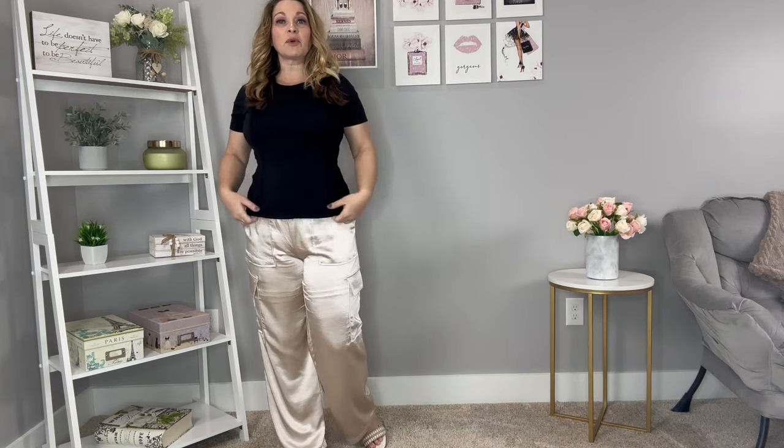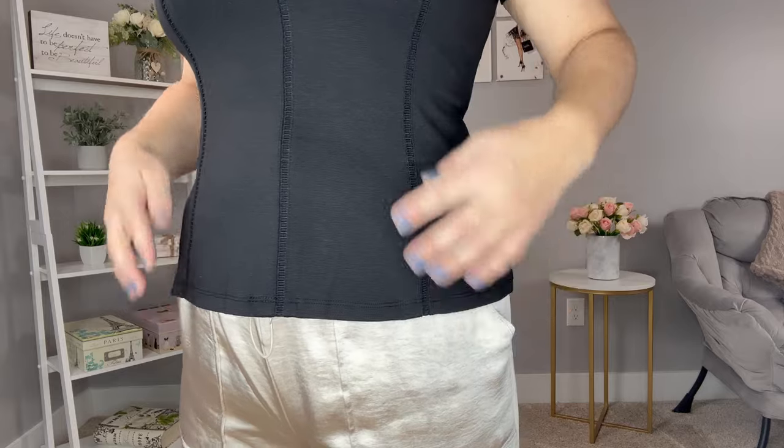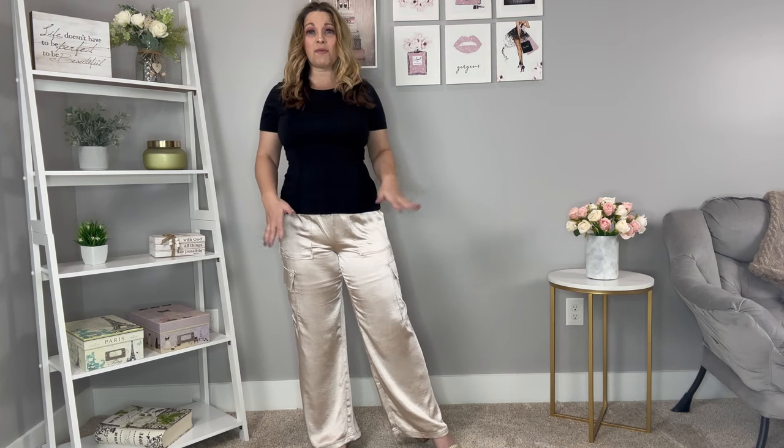Next up is this more tight-fitted bodice tee and also these satin cargo pants — so comfortable and they look so beautiful. Let's start with the top. It does have a cap sleeve and it's got this detail right here that slims in your waist a little bit. It's a great length. I'm wearing this in a medium which is true to size, and it is very tight fitting, so if you are not comfortable with a closer fit tee then you could size up one and give it a little bit more room.